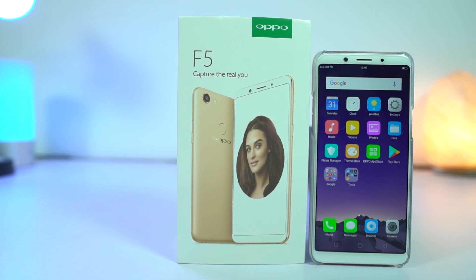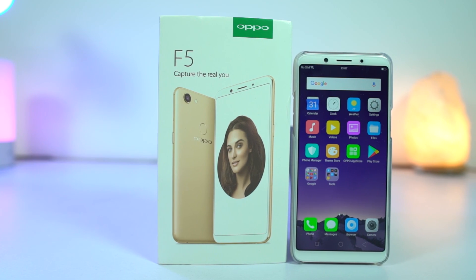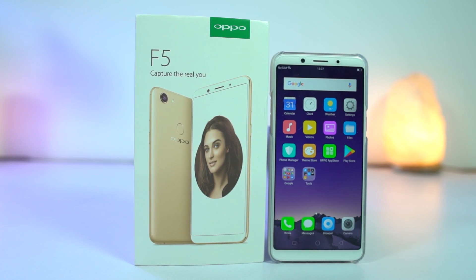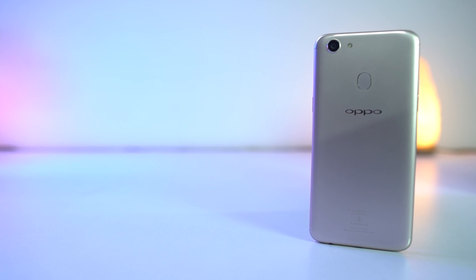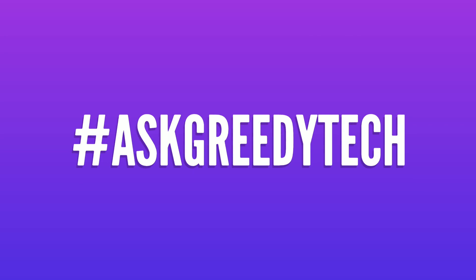So guys, those were the best features and tips and tricks of the Oppo F5. I hope I didn't miss out on anything — if I did, let me know by commenting below. If you are planning to buy this phone, use the link in the description, it really helps the channel. If you want us to make any specific video, tweet at us with the hashtag #AskGreedyTech on Twitter. If you liked this video, hit the like button and subscribe to our channel for more cool tech videos. I'm Nikhil from GreedyTech, signing off — have a nice day.